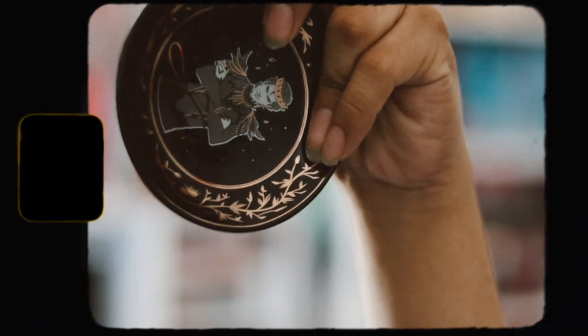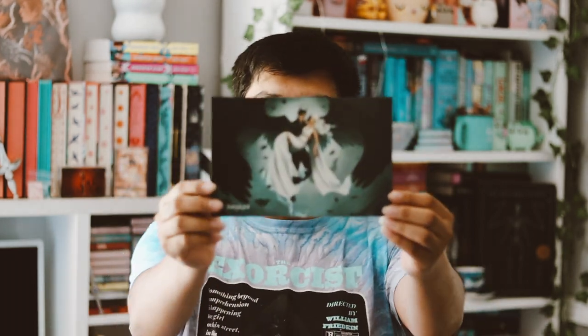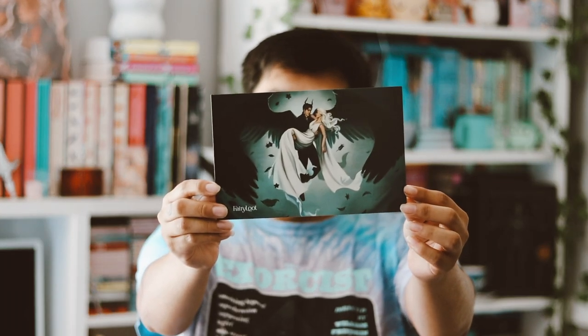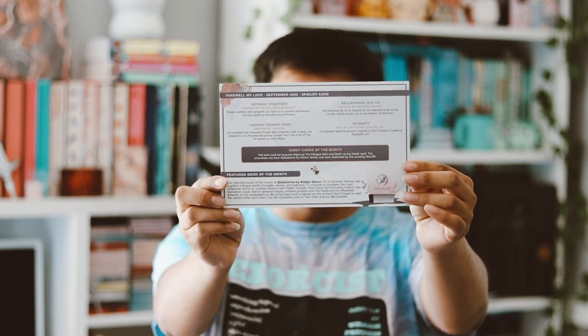On the back it just says FairyLoot on it and I'll be using these on my bookshelves. We also have the theme spoiler card which was all the way at the bottom, and I really like the artwork they did for this month — it's really really nice. And then we have a signed book plate that I was missing from my last box, so they put it in this box.